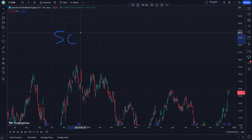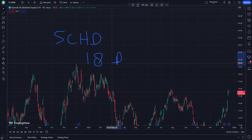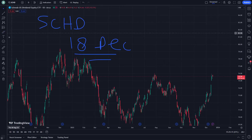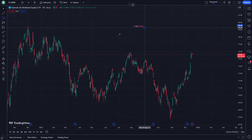Hello and welcome. This is SCHD, Schwab US Dividend Equity ETF, on 18 December. We will understand this video briefly — looking at price prediction and analysis today.